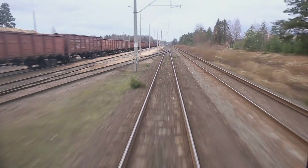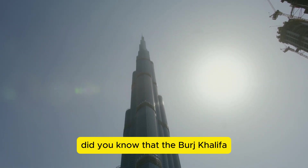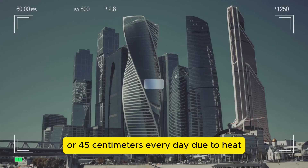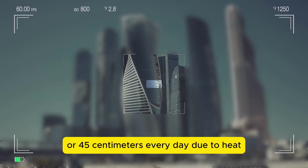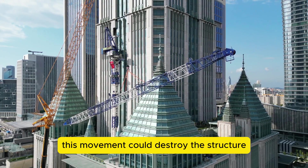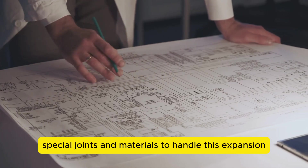Did you know that the Burj Khalifa, the tallest building in the world, expands by nearly 18 inches — or 45 centimeters — every day due to heat? Without special engineering, this movement could destroy the structure. Engineers designed special joints and materials to handle this expansion.